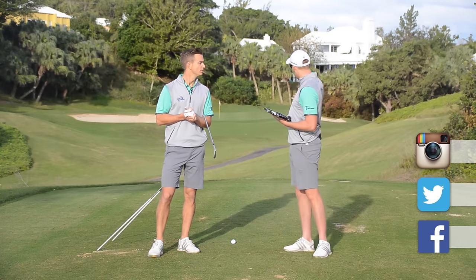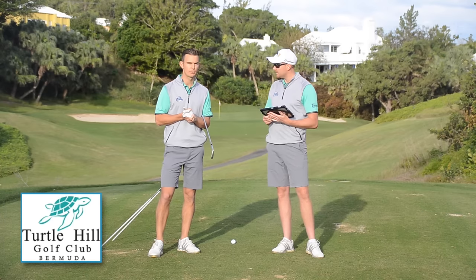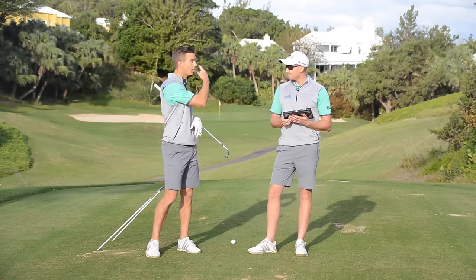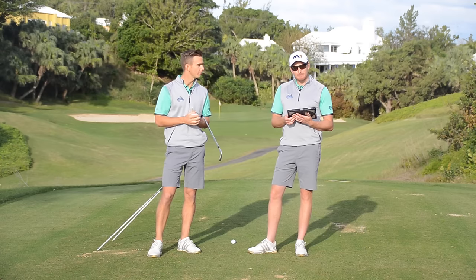Andy, before we get started, how nice is this hole? We're at Turtle Hill Golf Club in Bermuda, staying at the Fairmont. What a fantastic golf course this is. We've played a lot of golf courses around here and they're all pretty good, Piers. This is a par three course — hence we're on this par three with a lighthouse. So we're going to pull some good things from Mark's swing today that you can hopefully take and improve your game.